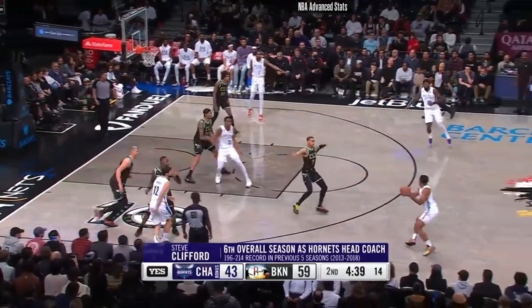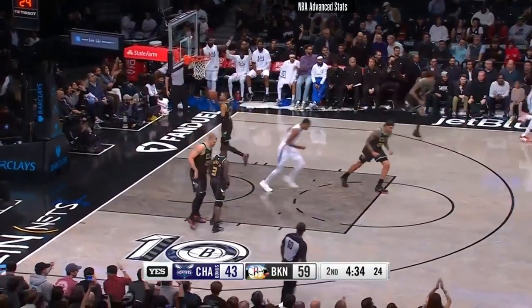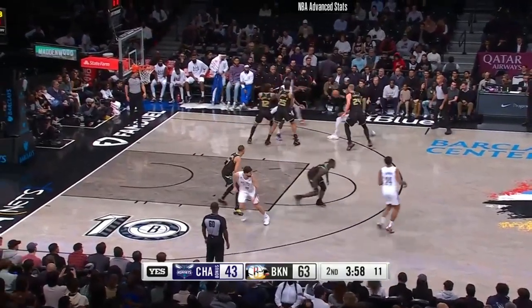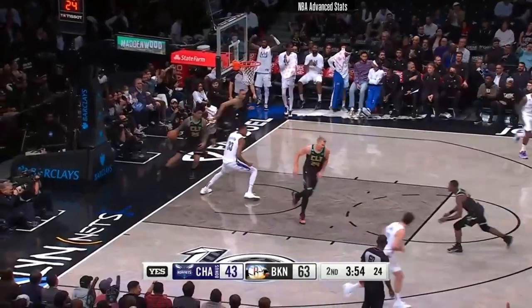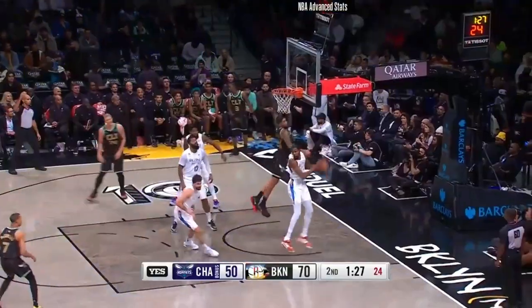Harris walking around the perimeter. Durant — Nets won it. They had won six straight at home before the loss to Boston. Inside — Claxton, forced to kick. Rozier — the jumper doesn't go.